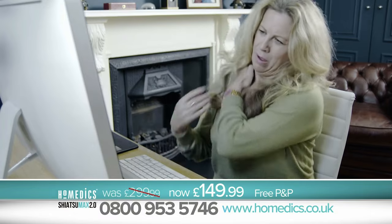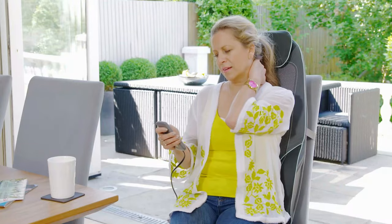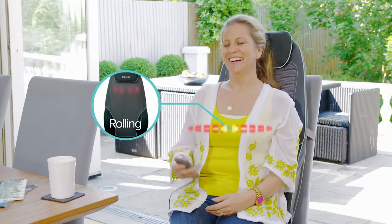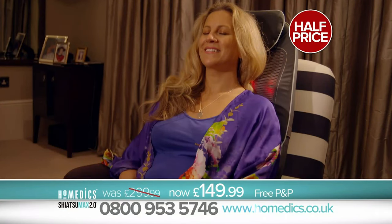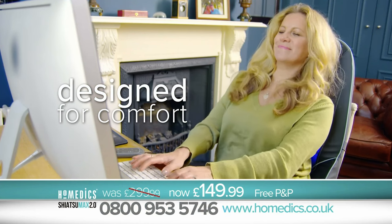Presenting the Shiatsu Max 2.0 from Homedics, proudly number one for home massages. The Shiatsu Max 2.0 is Homedics' most popular back massager, with 14 different massage programmes, variable intensity settings and the soothing heat function — it's clear to see why.